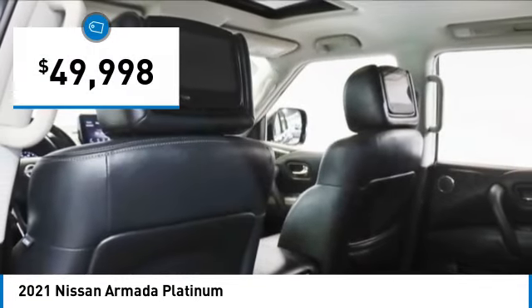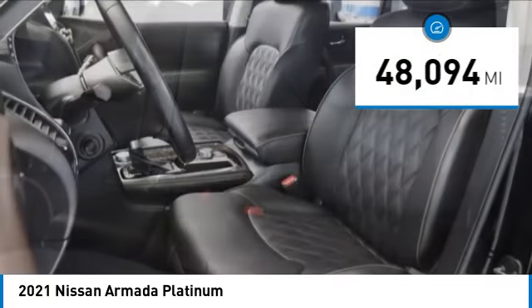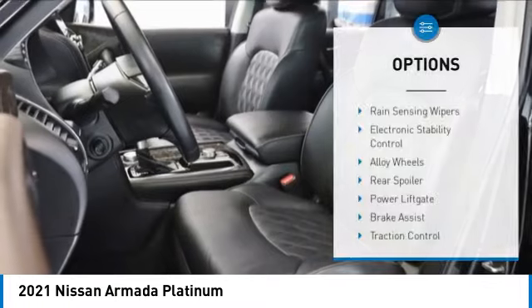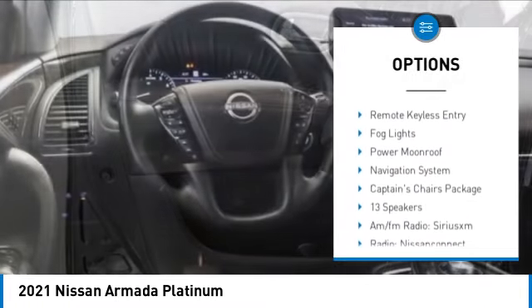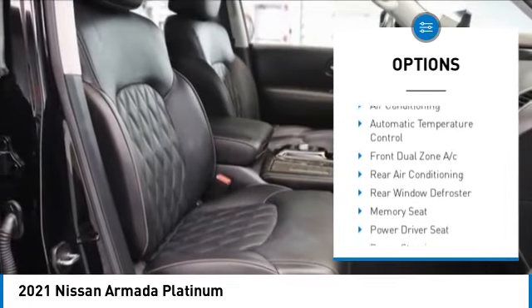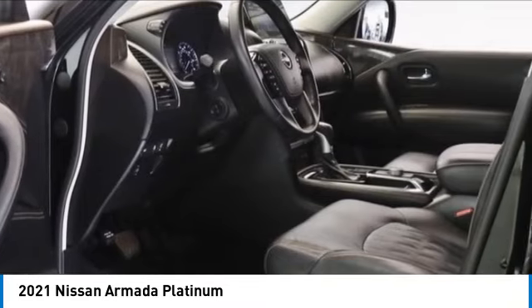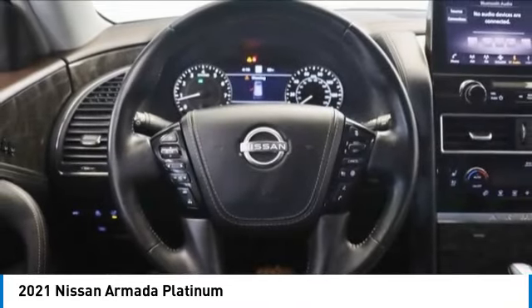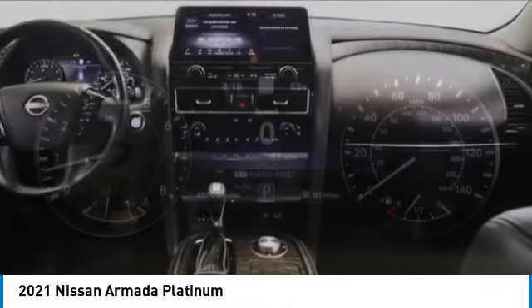Priced below fifty thousand dollars, this vehicle has less than fifty thousand miles. Here are some of this vehicle's great options: rain sensing wipers, electronic stability control, alloy wheels, rear spoiler, power liftgate, brake assist, traction control, remote keyless entry, fog lights, and power moonroof. This isn't just a vehicle — it's an experience. So stop in for a test drive today.